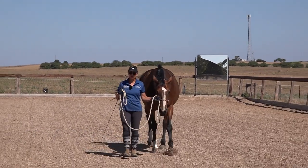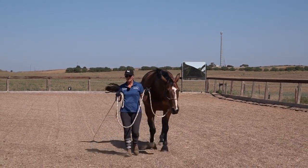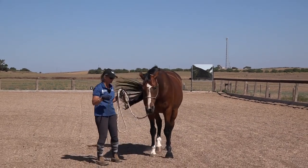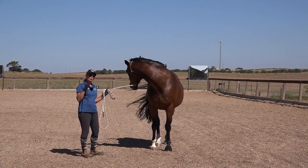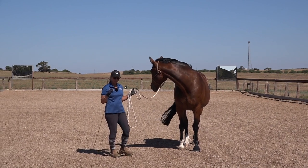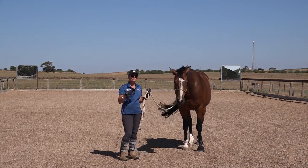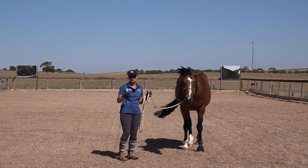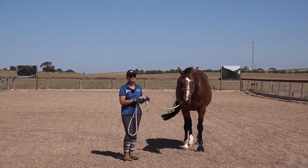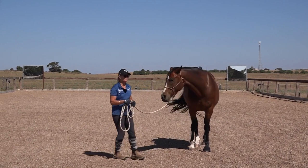You talk to your horse with your body language whether you know you're doing it or not. I believe it's important that everybody knows about body language — that's something I teach in Basic Horse Training Academy. Your horse also gives you body language that you need to understand. Stepping into your personal space is actually him showing that he'd like to move you out of the way and be, I guess, the boss.